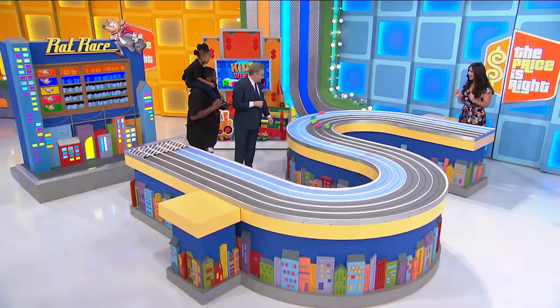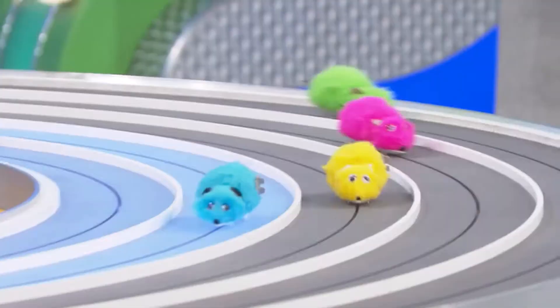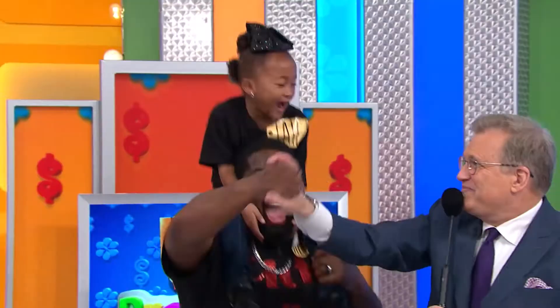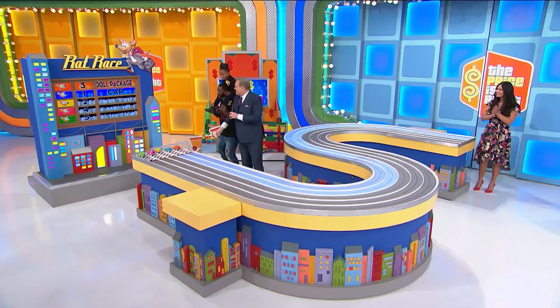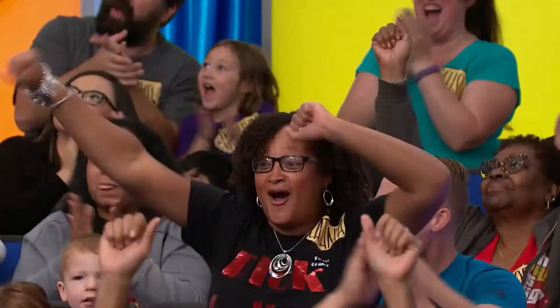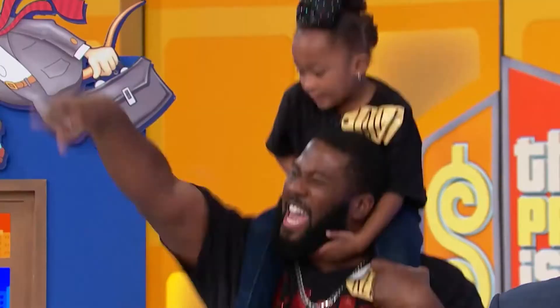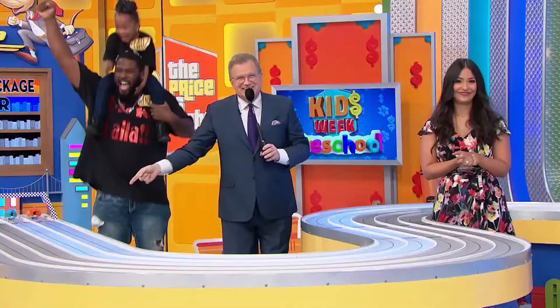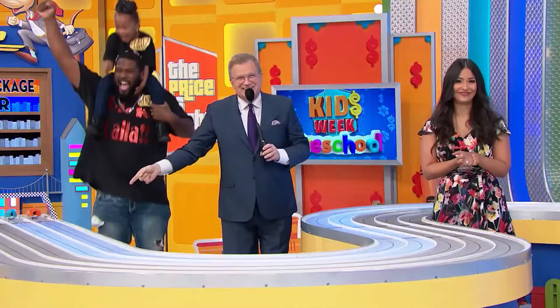Ready? Start the rat race. Blue! Blue for the car! You got a car! Wow, just got it! Yeah! The yellow one was closing, but not quite. We'll be right back. That was a little bit strong. Woo!